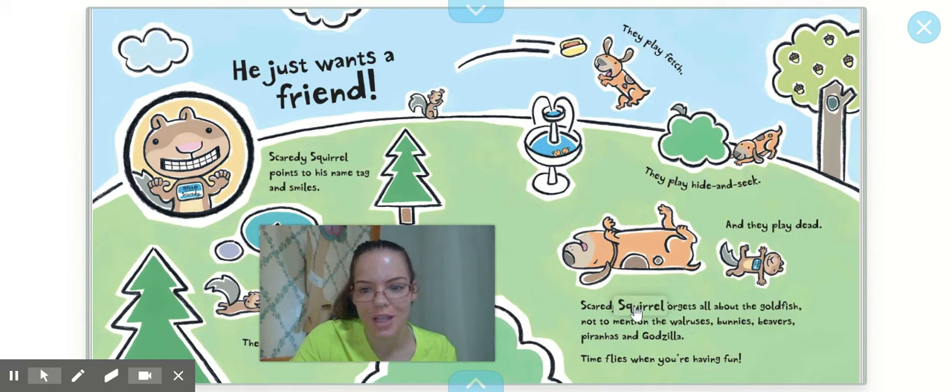Scaredy Squirrel forgets all about the goldfish, not to mention the walruses, bunnies, beavers, piranhas, and of course Godzilla. Time flies when you're having fun.